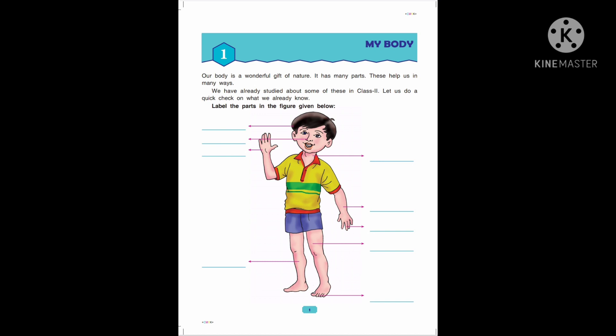Our body is a wonderful gift of nature. It has many parts. These help us in many ways. We have already studied about some of these in class too. Let us do a quick check on what we already know.